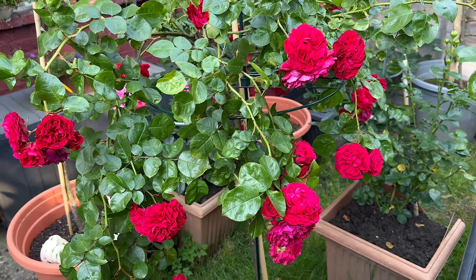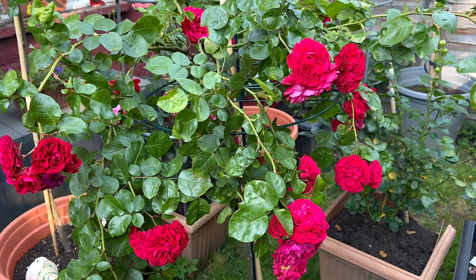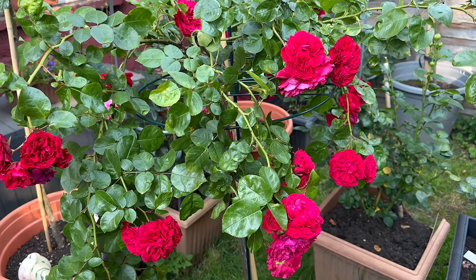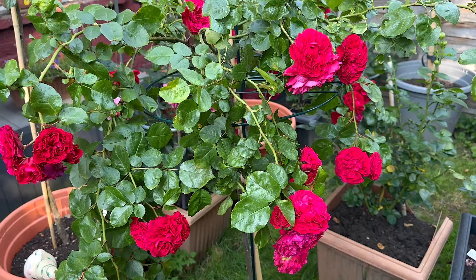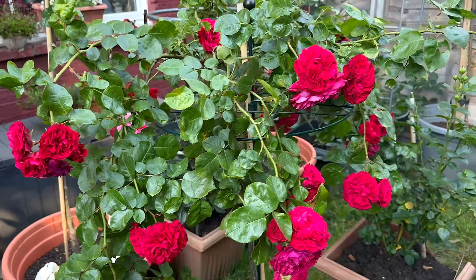Good morning dear friends, I want to show you something very interesting this morning. The rose I'm showing you now is the red Leonardo da Vinci — a tree rose.